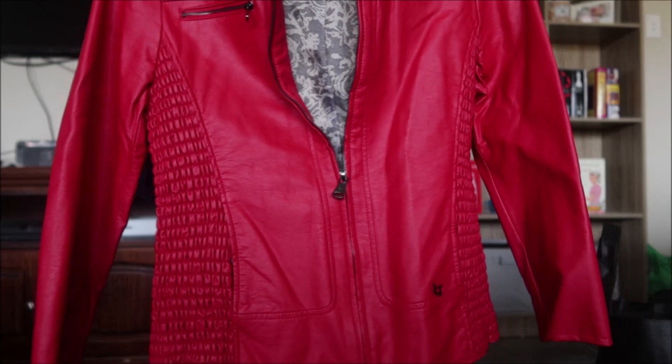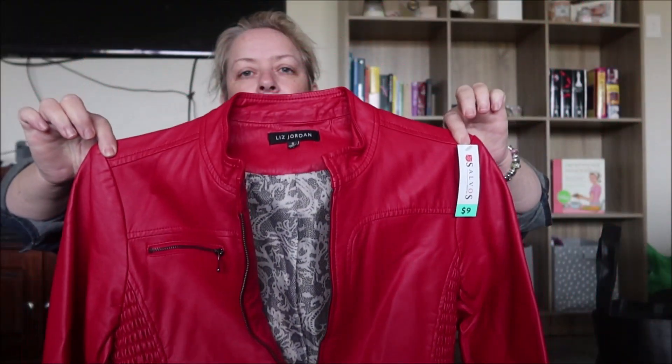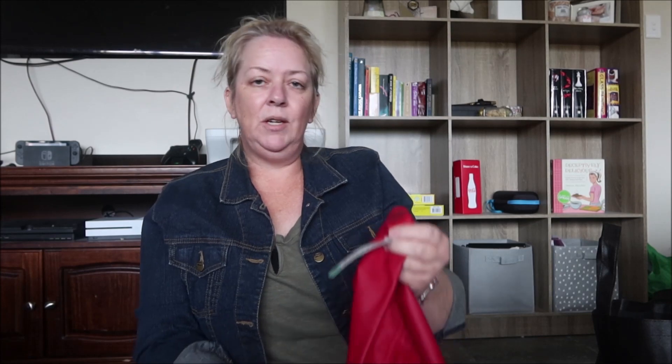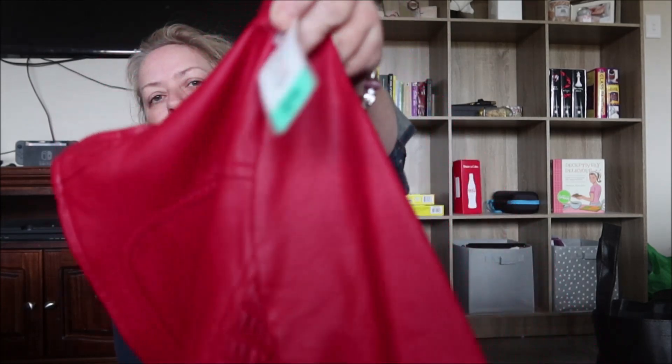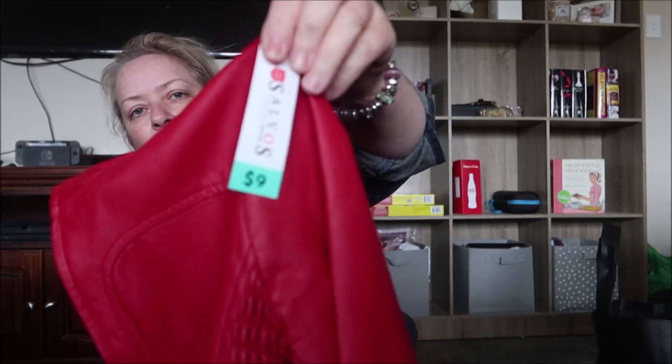Peter found this jacket — this isn't for me. It is Liz Jordan, size small, and it was nine dollars. But they have tag sales at this op shop so it was half price, so it was $4.50.